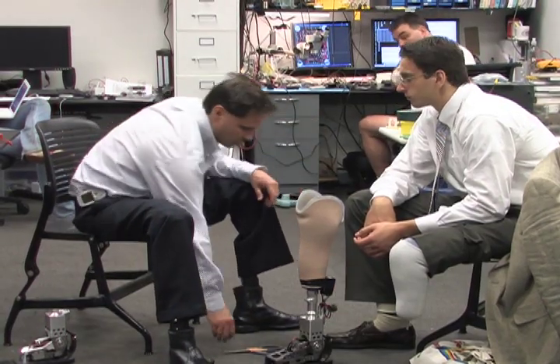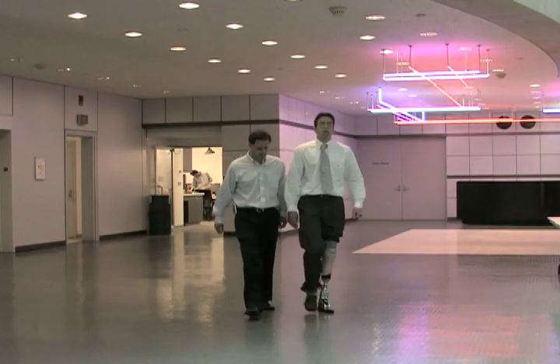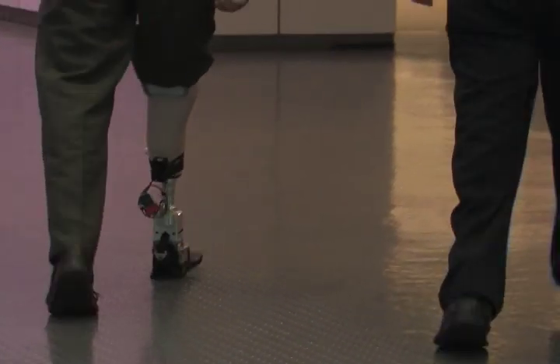Stewart was Herr's test subject in early 2007. On a normal prosthesis, your hip has to do all the work to drag your foot forward. The powered ankle gives you a push off when you take a step, kind of propelling it — it almost walks itself in a way.